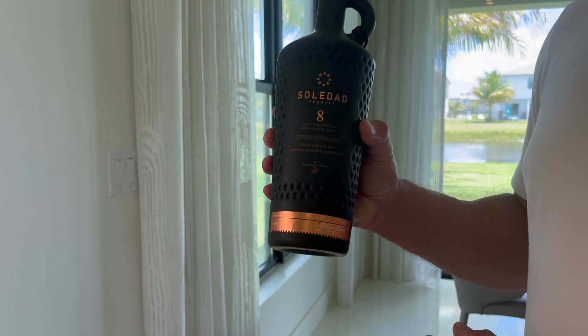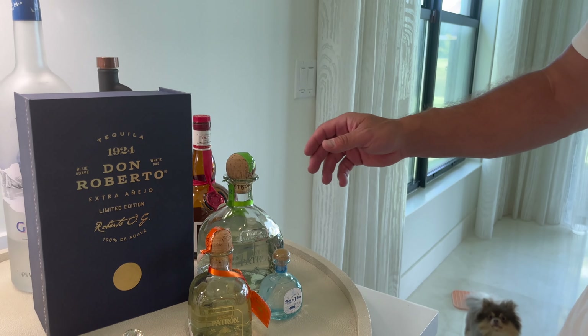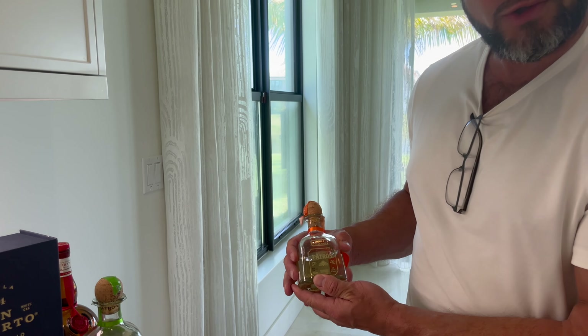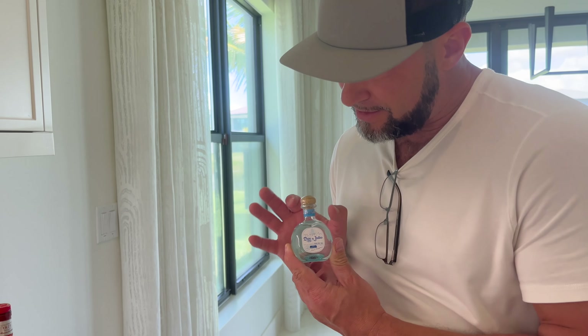Probably not for mixed drinks, but if we're going to make margaritas, we do have old trusty Patron Silver. We also got Reposado Patron for a little bit of a margarita. We also got a little Don Julio in the little bottle — it's pretty cute. And we got our Grand Marnier.